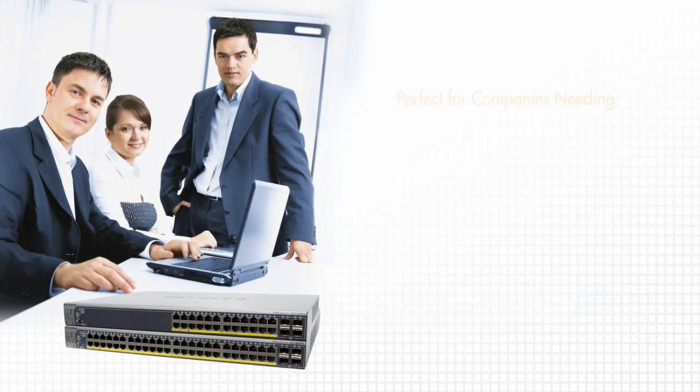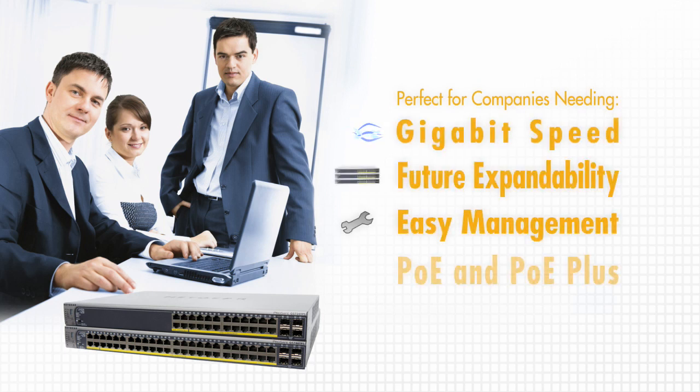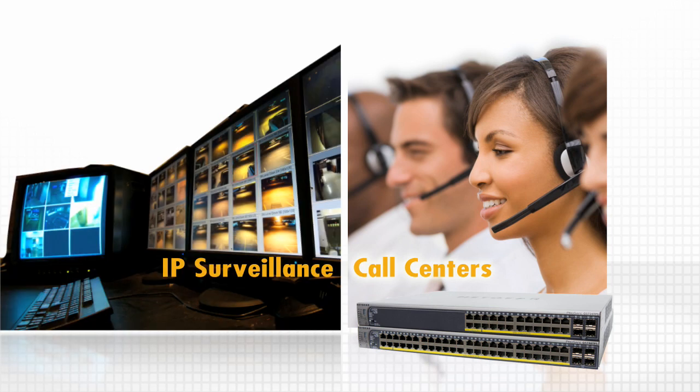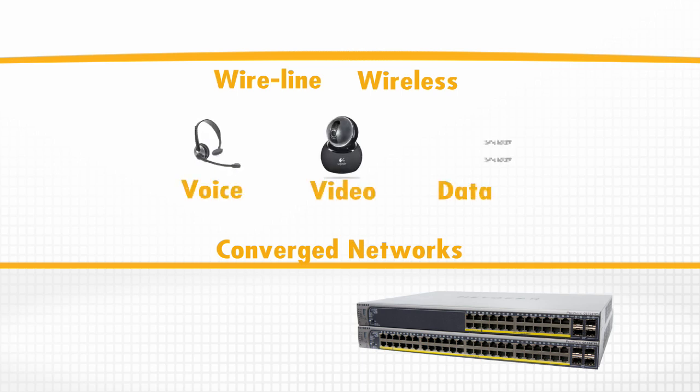Perfect for companies who need gigabit speed, future expandability, easy network management, and the convenience of PoE and PoE Plus for network deployment, such as voice-based call centers, IP-based surveillance systems, and converged networks where your wireline and wireless, voice, video, and data can all run on the same network platform.